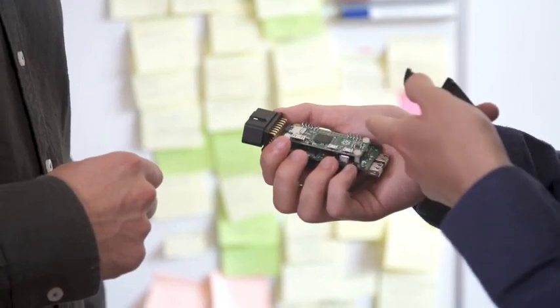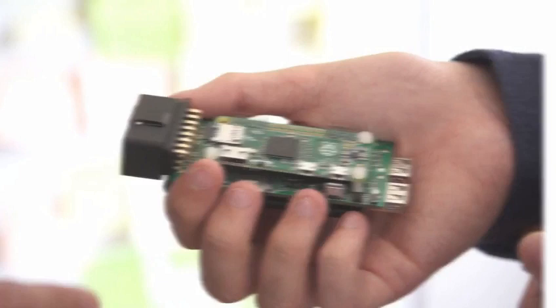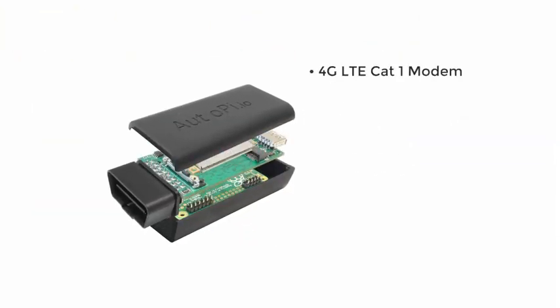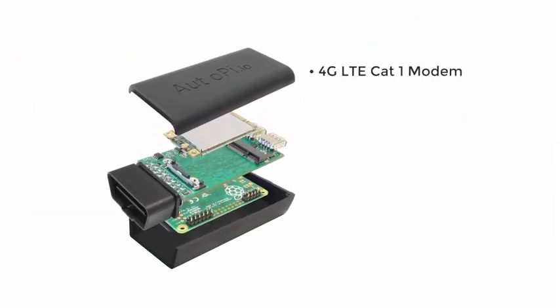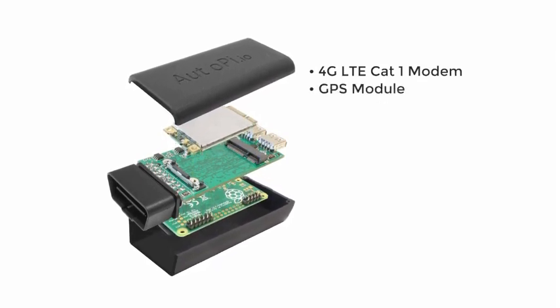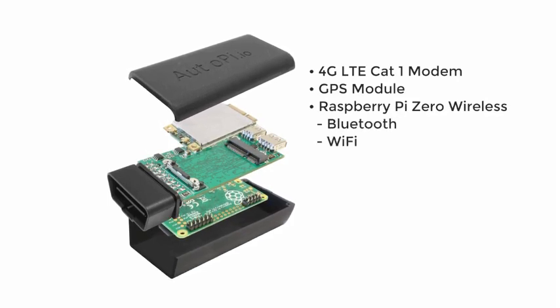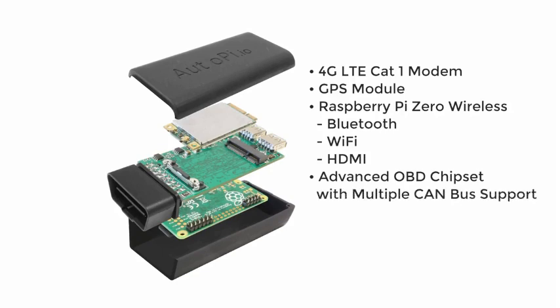The AutoPi dongle is the most versatile hardware platform available for your car. Because it's built on Raspberry Pi, it's possible to set up and configure however you like. This hardware includes a 4G LTE CAT1 modem so the AutoPi dongle is always online, a GPS module for positioning, and a Raspberry Pi Zero Wireless with Bluetooth, Wi-Fi and HDMI port included. It also features an advanced OBD chipset with multiple CAN bus support.